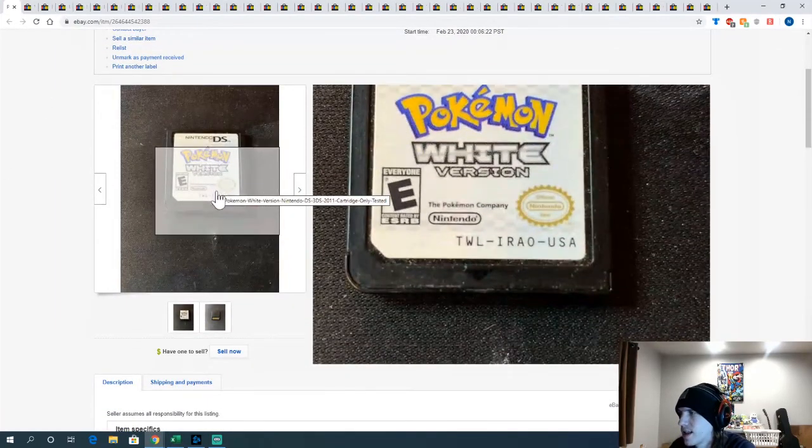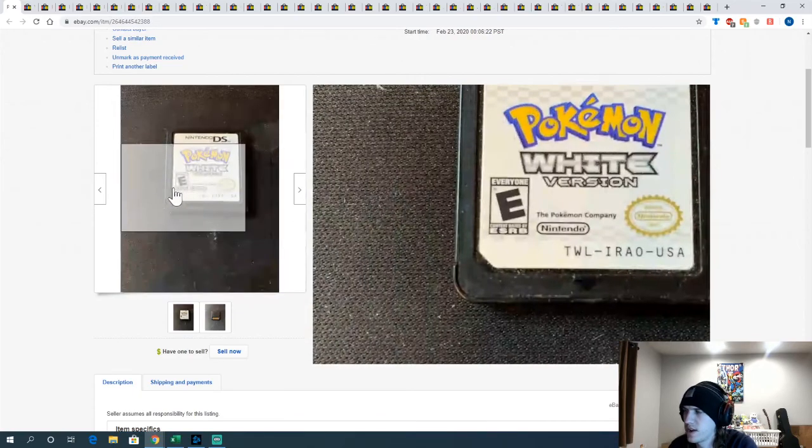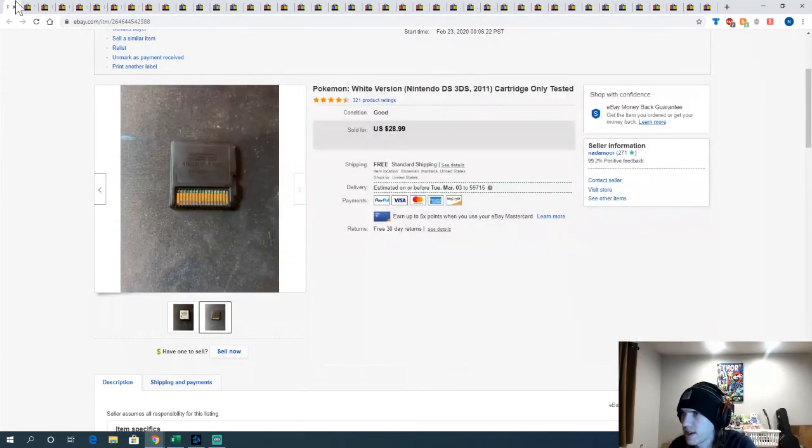And Pokemon White — that's another game that was with the 3DS lot. Got that and sold for $28.99, making a good profit on top of it. Really fast flip as well.